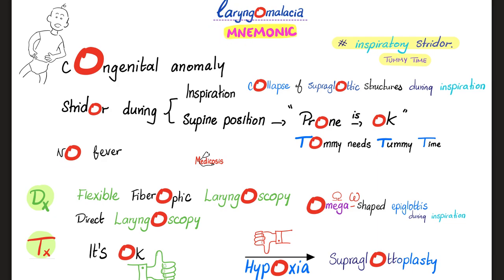By the way, there is no fever — unlike the emergency of acute epiglottitis, which usually does have fever. Diagnosis of laryngomalacia: flexible fiber optic laryngoscopy, or if you're old school, direct laryngoscopy. You will see an omega-shaped epiglottis, because of the congenital anomaly. Treatment: most babies will be fine by their second birthday. However, if there is hypoxia, it's time for an operation known as supraglottoplasty.